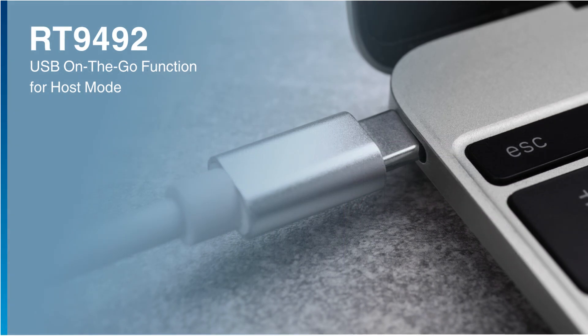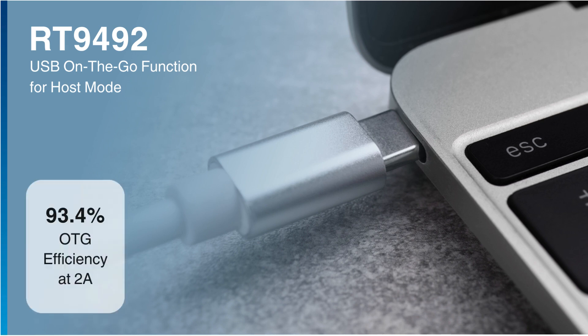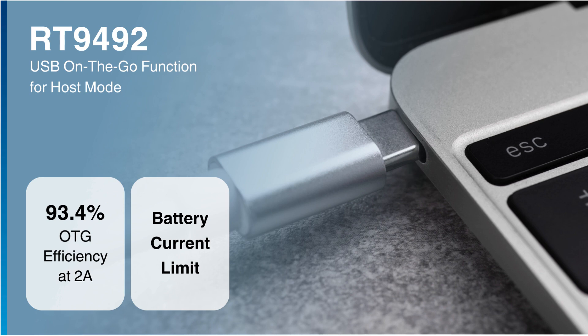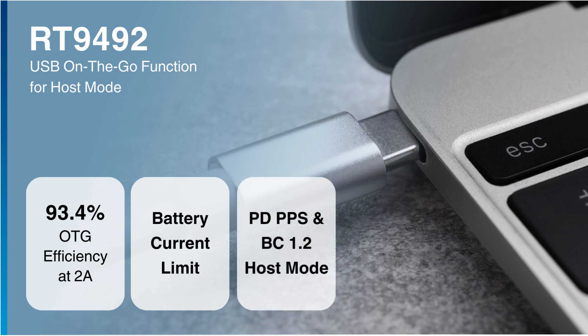The RT9492 features USB On-The-Go functionality delivering 93.4% efficiency and precise battery current limit regulation. It supports Power Delivery PPS with a 10 µV resolution, as well as BC 1.2 host mode.